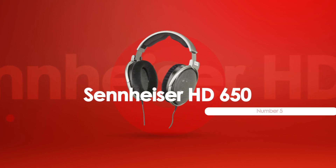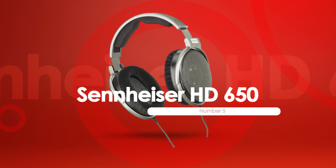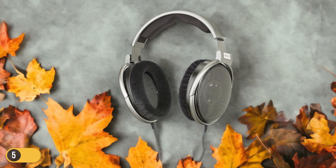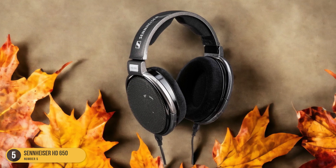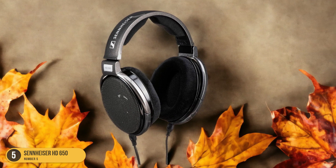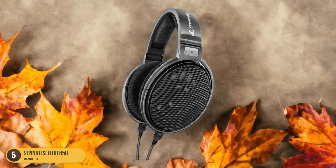At number 5, we have the Sennheiser HD 650, best for overall. Boasting exceptional high fidelity and accuracy in sound, the Sennheiser HD 650 headphones stand out as the top choice for vinyl enthusiasts seeking a premium listening experience. With lightweight aluminum voice coils that offer maximum damping, these headphones ensure a detailed and smooth sound reproduction that truly brings vinyl records to life.